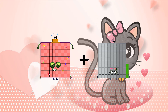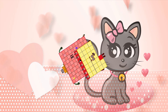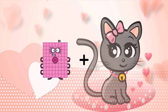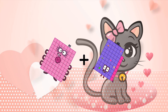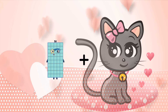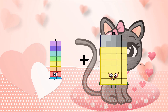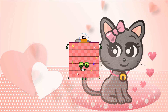102 plus 31 equals 133. 80 plus 68 equals 148. 75 plus 27 equals 102.